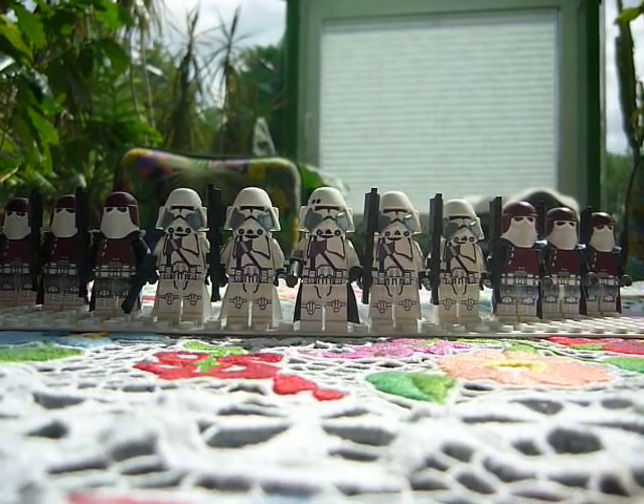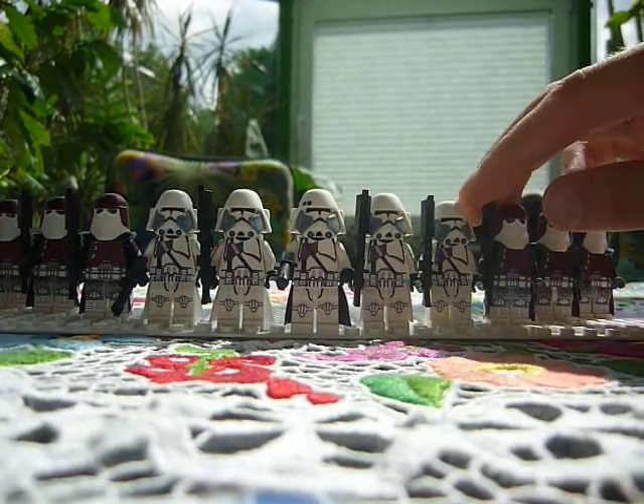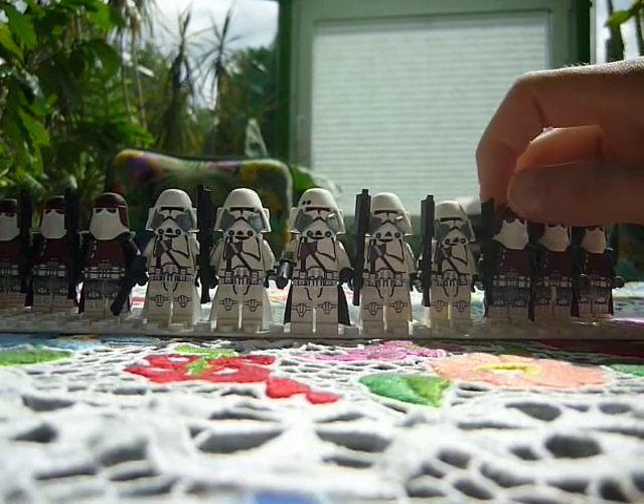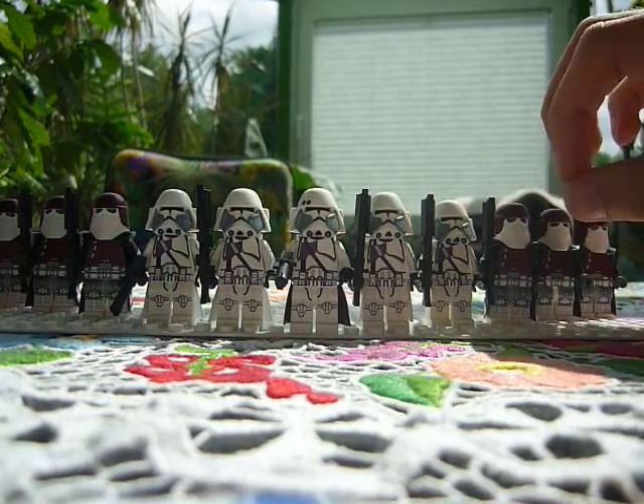Yesterday I ordered from arialight.com some helmets. I still need a custom jet trooper and sniper. So I'm waiting for my order.